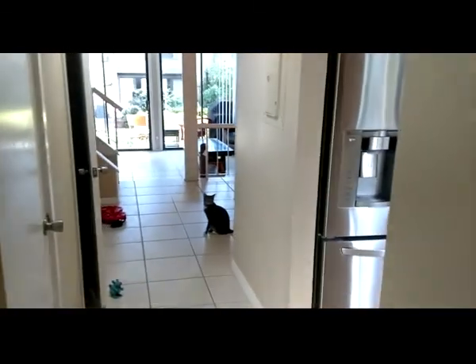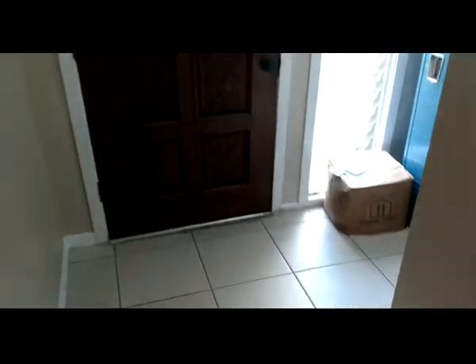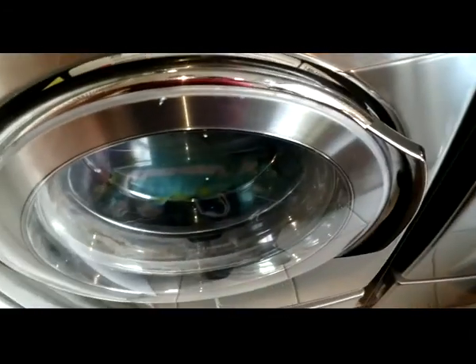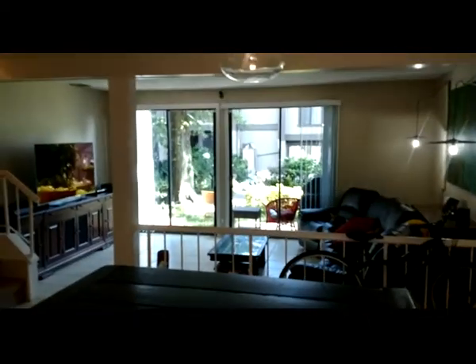Two bedrooms, two and a half baths — welcome home. This is one of the reasons they bought this: the square footage and size was so much bigger than anything else in the area for the same money. We've got a nice-size foyer here, room for your high school locker. The kitchen is cute, and you can see that great view. There's a washer and dryer right here in the kitchen, which is what people want.